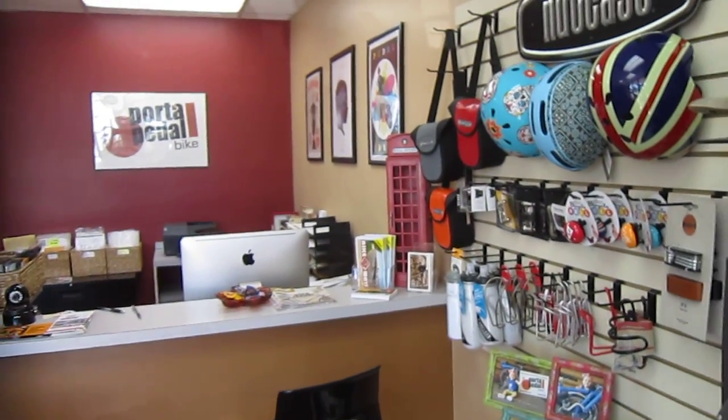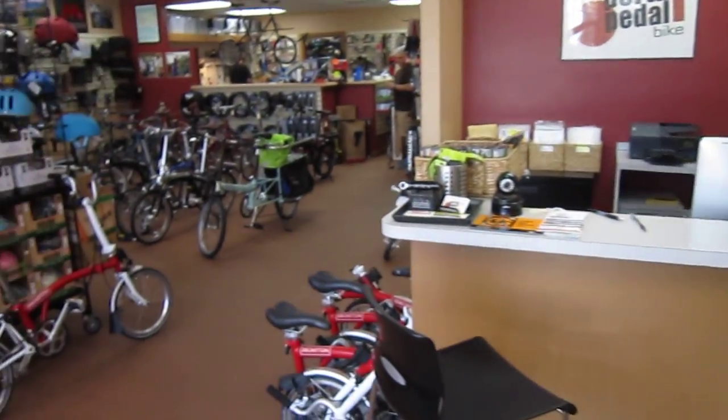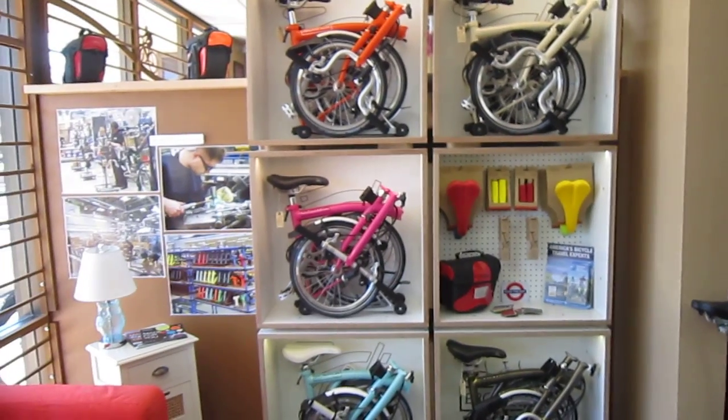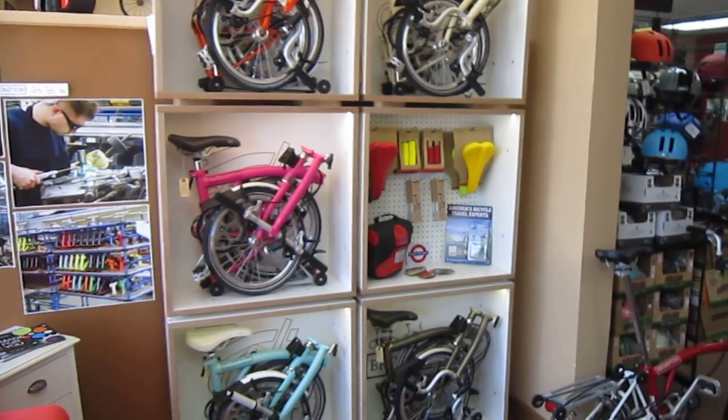A friend of mine clued me into what an awesome store this is, and my wife's just down the street doing the dragon boat races. They pretty much mostly concentrate on folding bikes. I saw they had a couple around here that aren't folders, but I think that's their main thing. Of course, big Brompton dealer — that's probably one of their main lines.